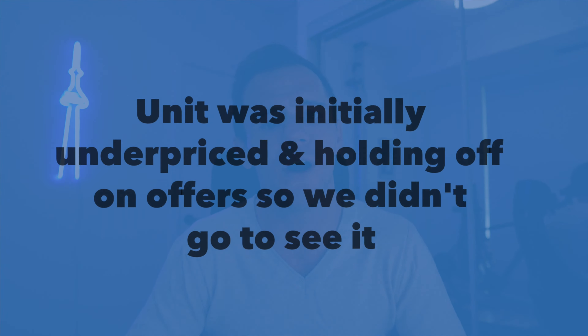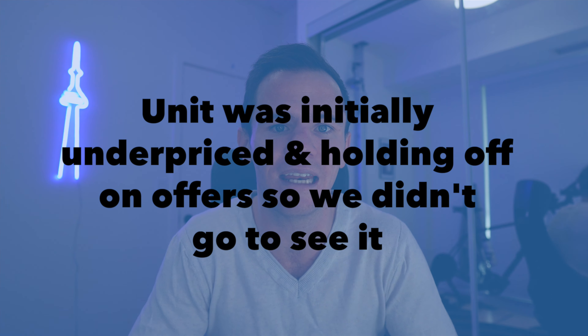This is a 2 plus den that again fit a lot of our criteria, but the reason we didn't look at it initially is because they were holding off on offers. It was listed for $799k and holding offers, which for this size and location I knew was way too low. We weren't in a position to get into a bidding fight because I had to sell my condo first, which meant conditions — and that wouldn't make me competitive in a multiple offer situation. So I initially didn't even come to see this place.